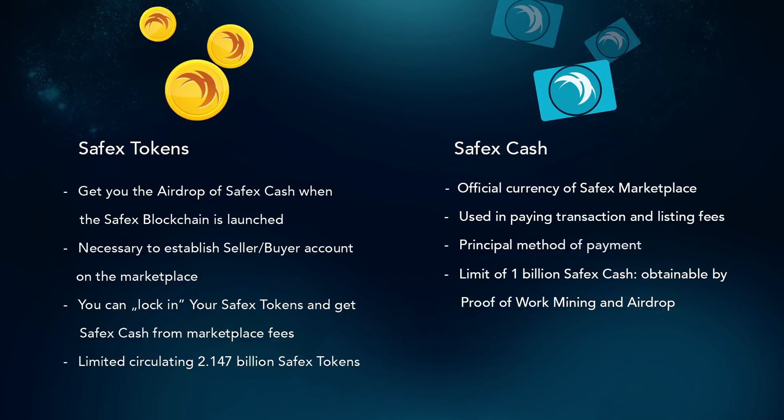In a minute, I will explain how the airdrop works in Safex. Now let me explain what Safex Cash is. Safex Cash is the official currency of the marketplace that will be used as a medium of exchange on the Safex blockchain. Safex Cash will be minable by proof-of-work method. The amount of Safex Cash you get depends on how much Safex tokens you lock in before the airdrop, and/or how much mining power you allocate towards the proof-of-work method for mining new Safex Cash. There is a limit of 1 billion Safex Cash to be emitted over the next 20 years, with 1 minute per block.